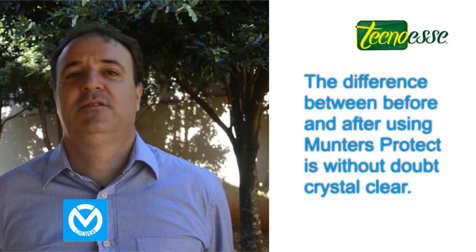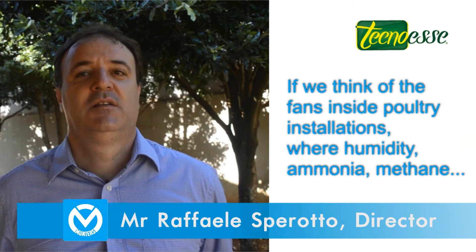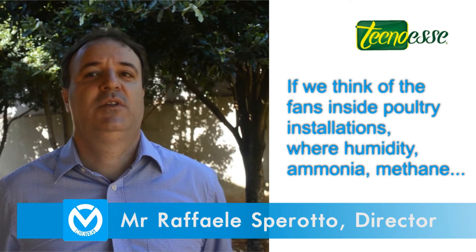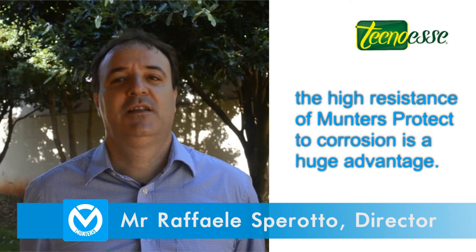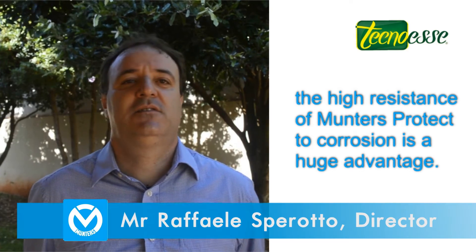The difference between before and after Muntas Protect is clear and without question. Considering the use of ventilators in agriculture where we have an environment with a lot of humidity, ammonia, methane and other gases that contribute to an extremely aggressive environment, the great advantage of Muntas Protect is, without a doubt, a high resistance to corrosion.